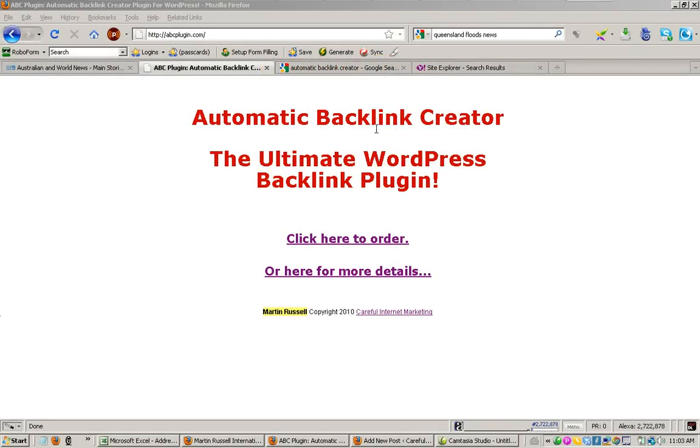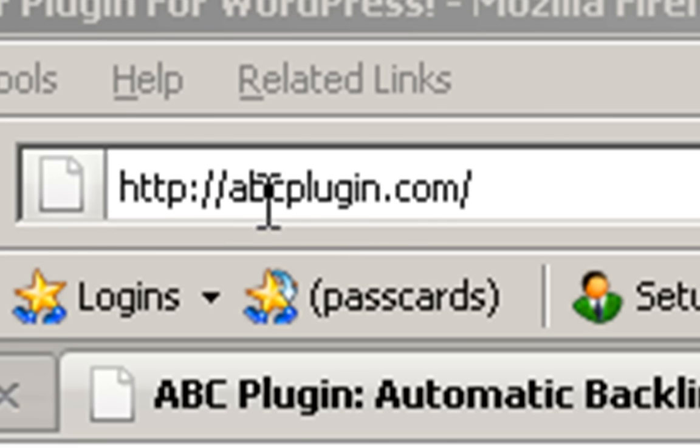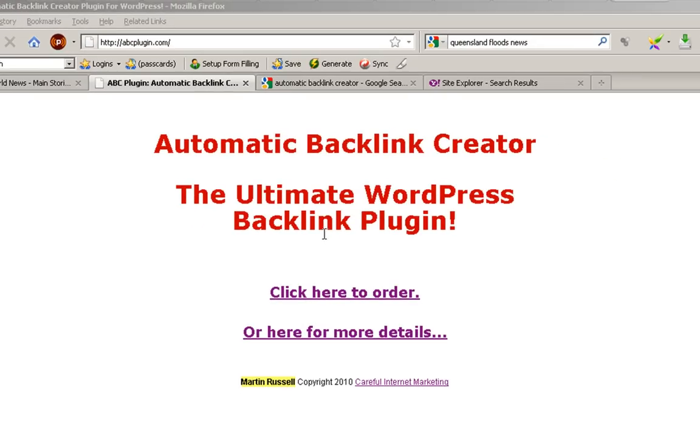Welcome to this automatic backlink little tidbit review. I want to show you one particular thing, so I needed this on video rather than just what I had on my blog, which was three tests and the results I got from those tests. This is actually the first test. This is a new site, abcplugin.com. I bought this at the end of December, around Christmas time, just for promoting the automatic backlink creator.